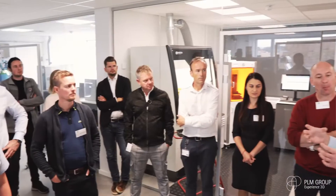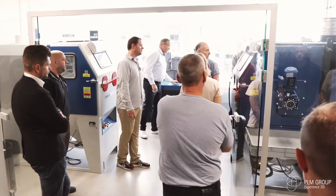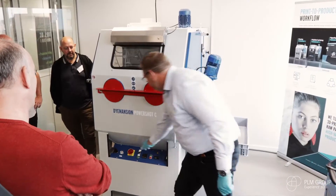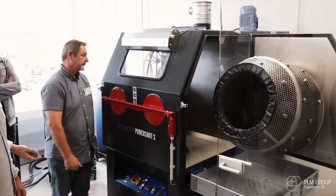My name is Anders Kristiansen and my task here is technician. I maintain all the machinery we have here, and we have a lot — we have all the 3D printers and the post-processing systems from Dimension. We have the PowerShot C, the PowerShot S, and the M60.